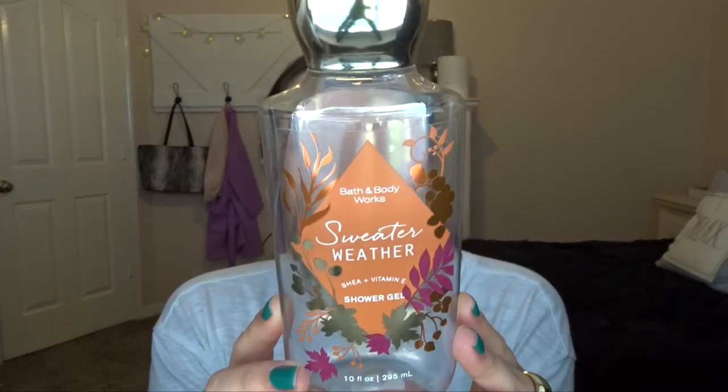Next are some shower gels. My brother actually finished Sweater Weather — I got it last fall and kind of hated it because it smells manly. I left it in the shower and told him to use it if he wanted to. He finally started using it when his ran out and loved it, asking me to get more. Since it only comes out in the fall, I bought him two off Mercari and I'll get more when it comes out again, probably late July or August. It smells like juicy apples with a little bit of cologne — really good.